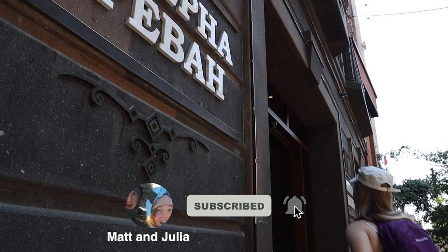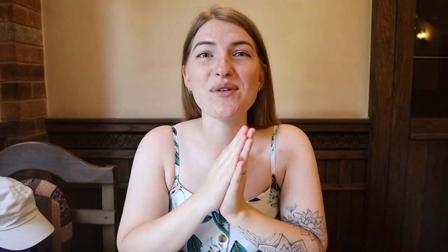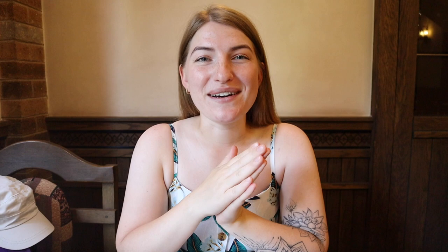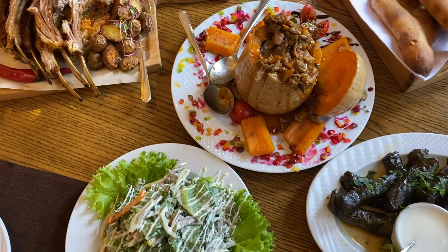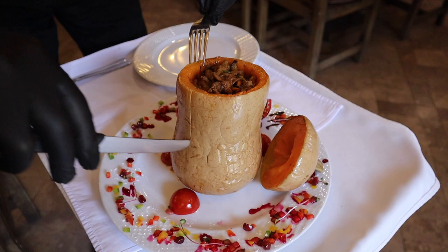Our stomachs are rumbling so the first stop we're going to make is a place called Tavarna Yerevan. We just ordered everything and the waiters were laughing at us, like 'don't order anymore, that's enough' - but we need it for the picture. We ordered artsakh salad, dolma, horovats and hapama.